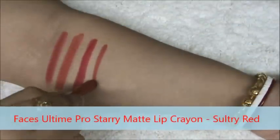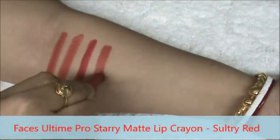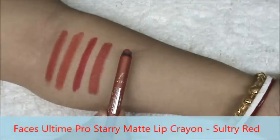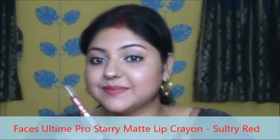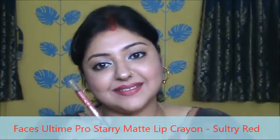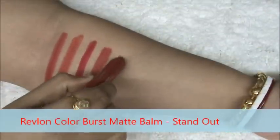This is Faces Alt Info Starry Matte Lip Crayon in the shade Sultry Red. This color is not so vibrant but it looks very gorgeous on your lips. It is very opaque and this is matte but it has a little golden shimmer in it. So here it is, you can see the shimmer.